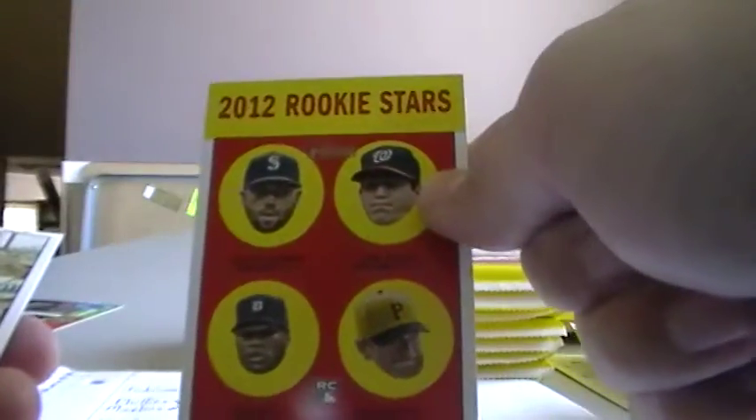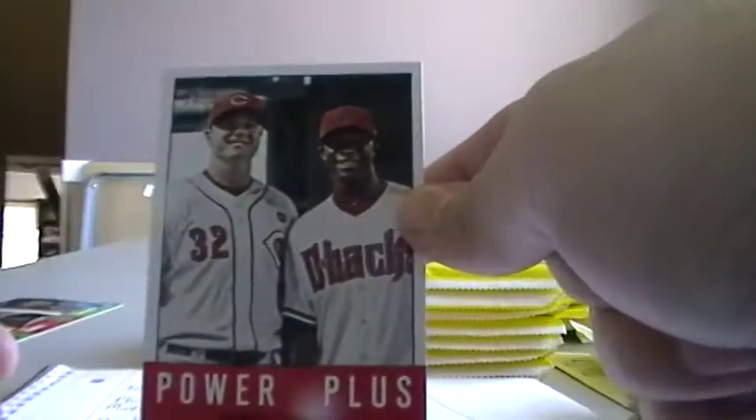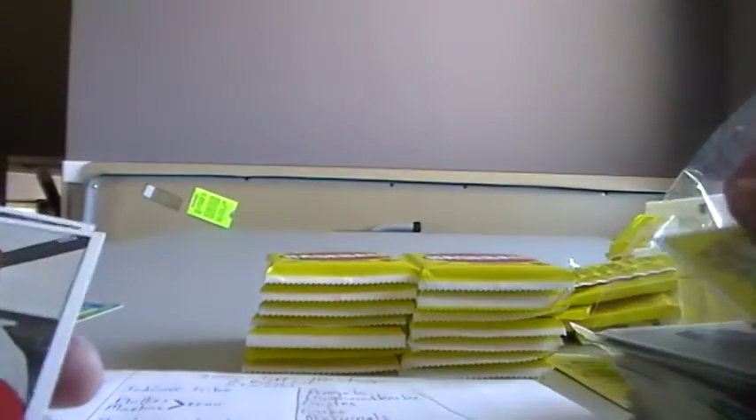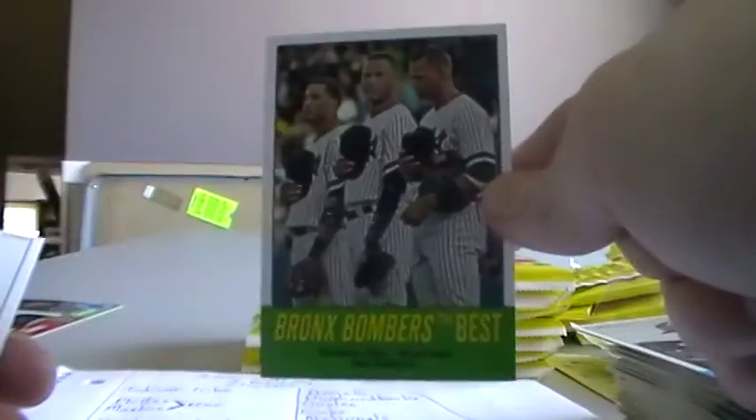Elvis Andrus. This one goes to the Mariners. Michael Taylor rookie, A's. This one will go to the Reds. Rafael Soriano, Yankees. Phillies. John Mayberry Jr. Yankees. And Jeff Karstens.